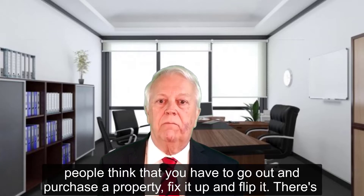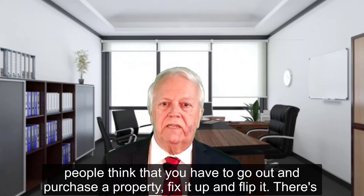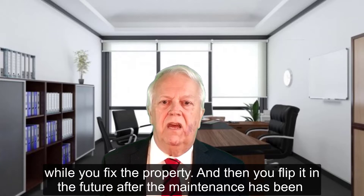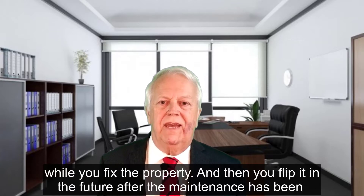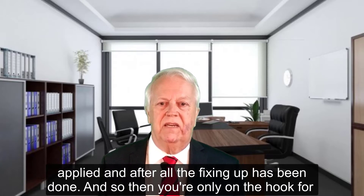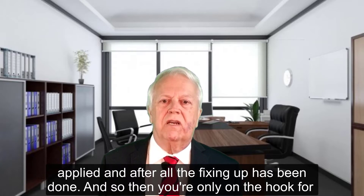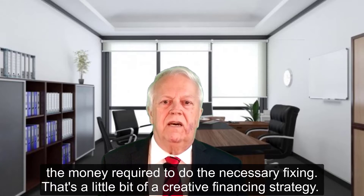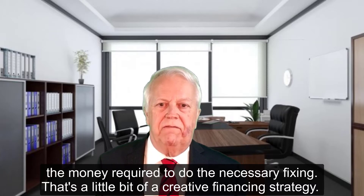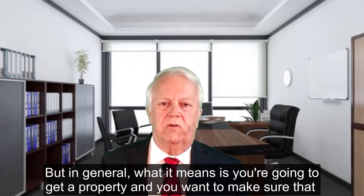A lot of people think that you have to go out and purchase a property, fix it up and flip it. There's no reason why you couldn't negotiate with the seller, with the owner, that they stay on title while you fix the property and then flip it in the future after all the fixing up has been done. So then you're only on the hook for the money required to do the necessary fixing. That's a little bit of a creative financing strategy.